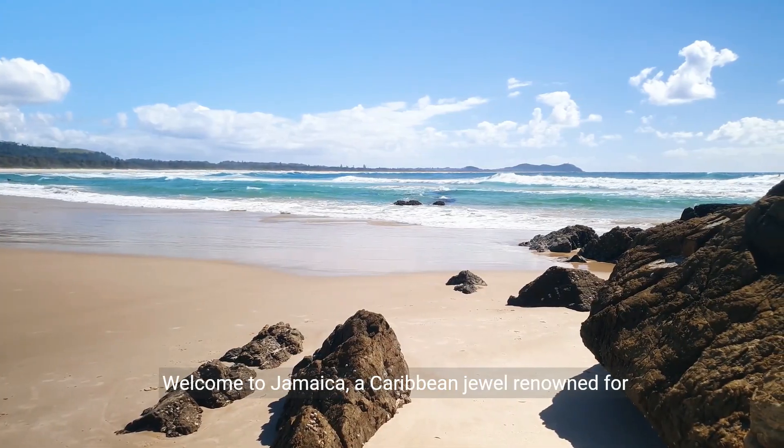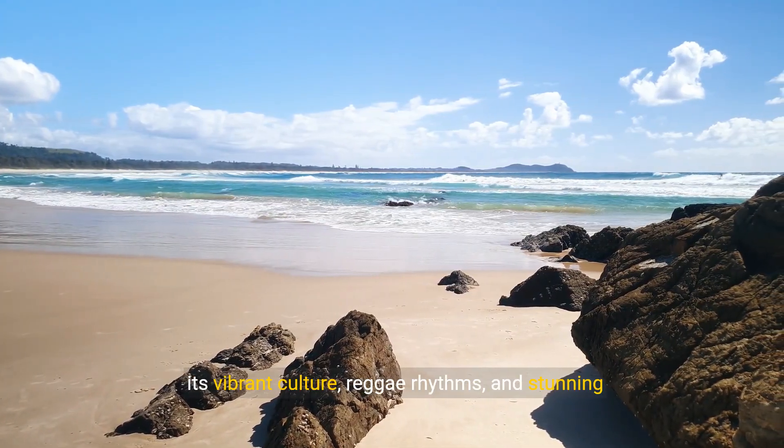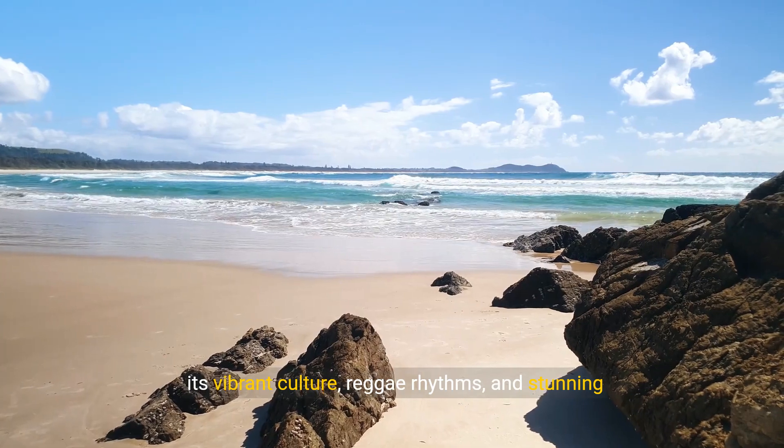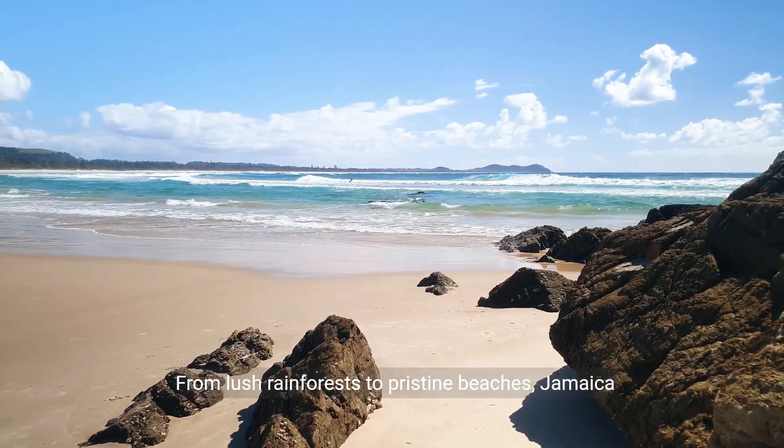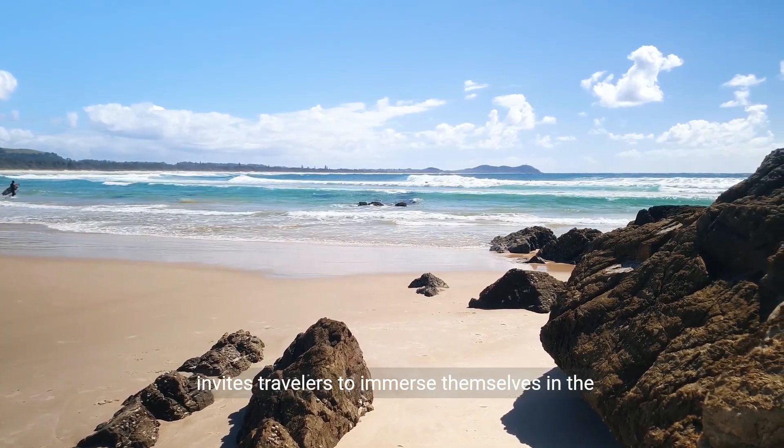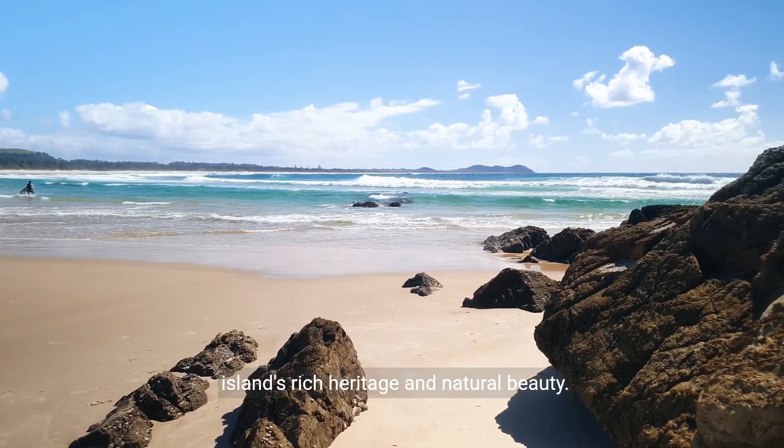Welcome to Jamaica, a Caribbean jewel renowned for its vibrant culture, reggae rhythms, and stunning landscapes. From lush rainforests to pristine beaches, Jamaica invites travelers to immerse themselves in the island's rich heritage and natural beauty.